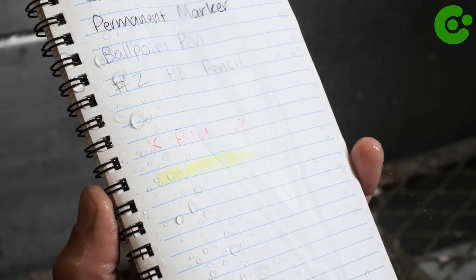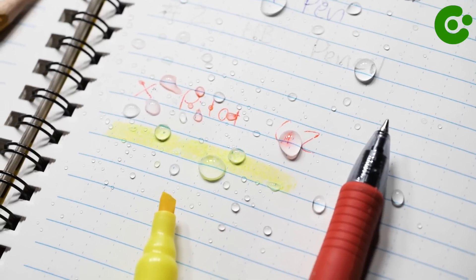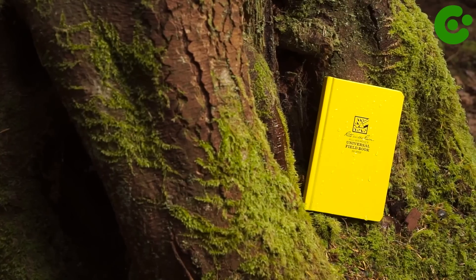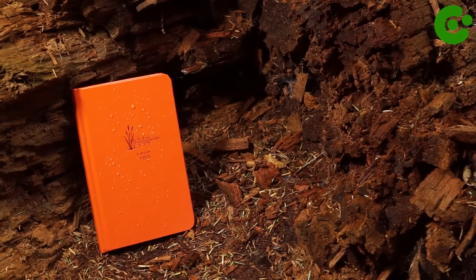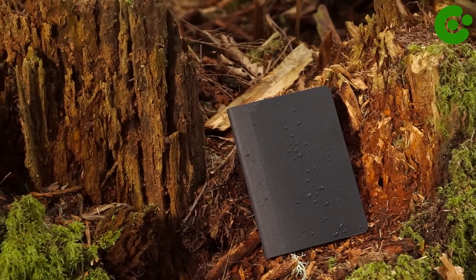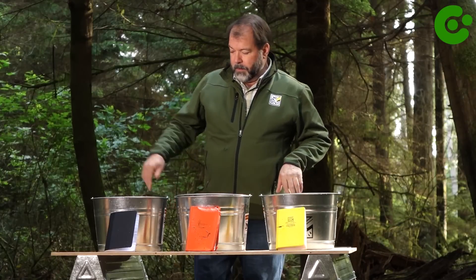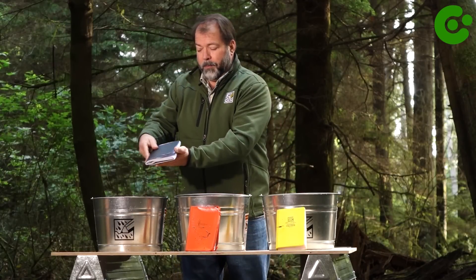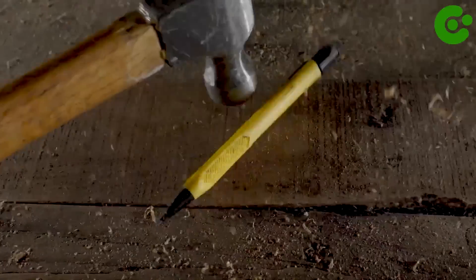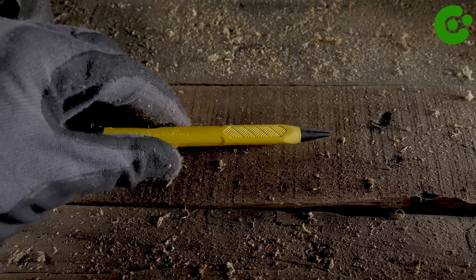Write in the Rain products are made with unique paper that has a special coating which enables it to repel water and prevent ink from smudging or running, allowing users to write on the paper even when it's wet. The brand offers a wide range of products including notebooks, notepads, loose-leaf paper, copier paper, and specialized field books tailored for professions like forestry, surveying, and military operations. They also provide writing instruments such as pens and mechanical pencils designed to work well with their all-weather paper.